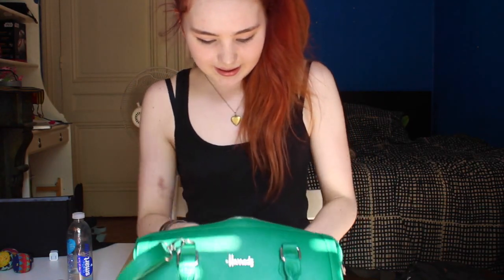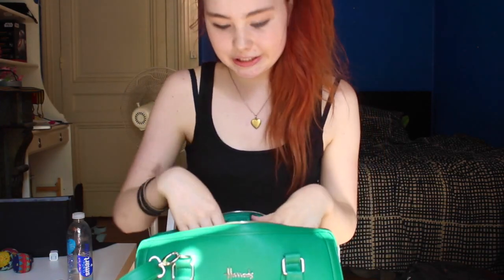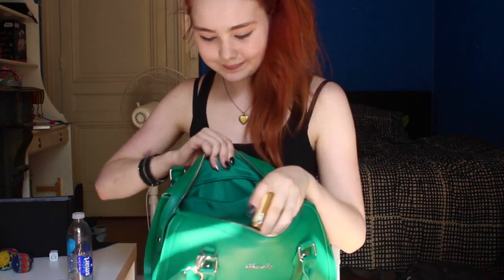I have a pen because you never know when you need one. I have my headphones — these are just the ones that came with the phone and they're very knotted, sorry. I also have my phone, which has a Paris phone case that goes along with my bag.